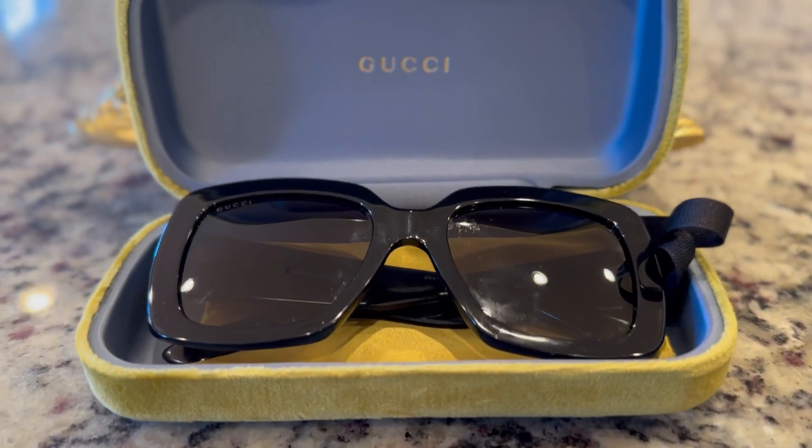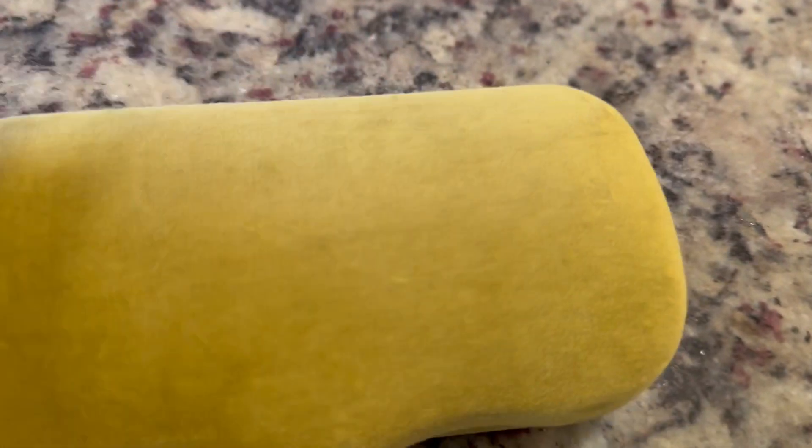Do I recommend these? Absolutely. As a bonus, they come in a luxurious case. It's velvety and smooth and very easy to carry around.